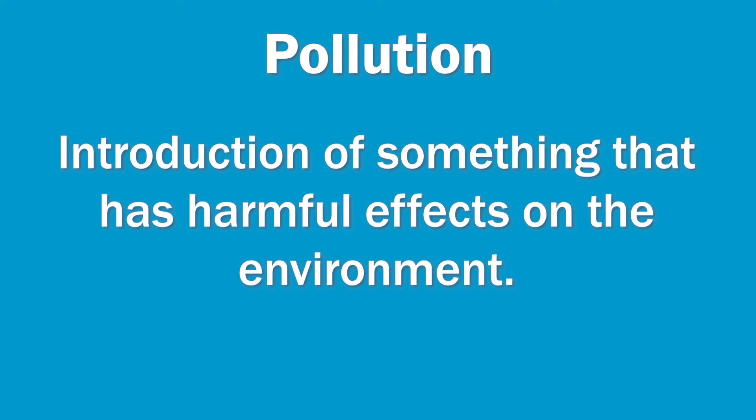Pollution is the introduction of something that has harmful effects on the environment. There are two types of pollution: point source pollution and non-point source pollution.